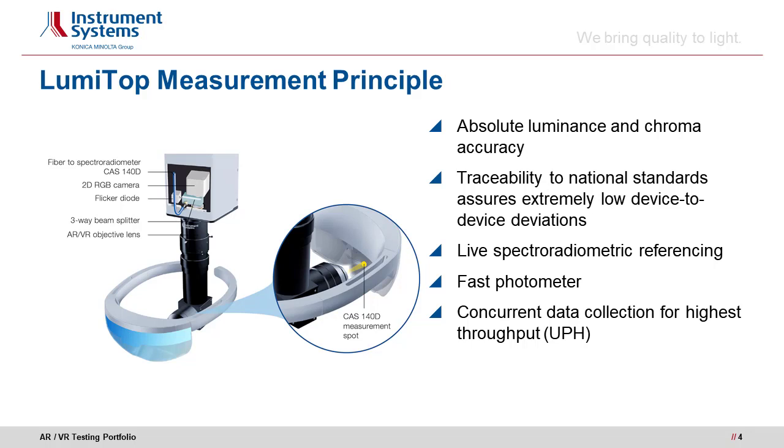The measurement results are fully traceable to national standards, meaning no golden sample calibrations are necessary and distributed production testing is easily realized. The simultaneous measurement of a 2D image, a spectrum, and a temporal variation makes LumiTOP the fastest and most accurate imaging light measurement device for the task.